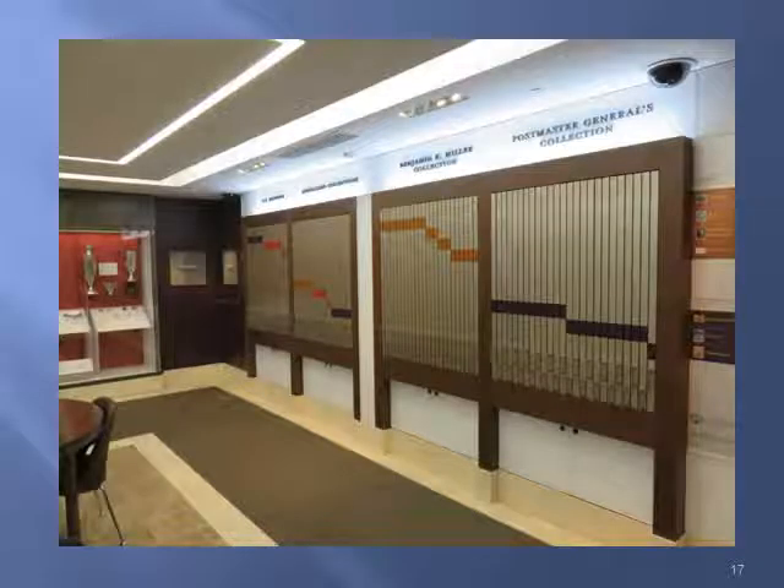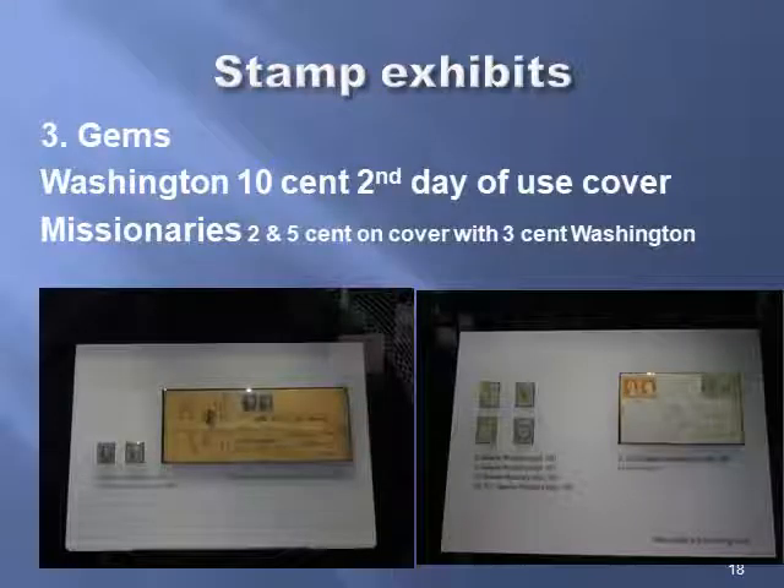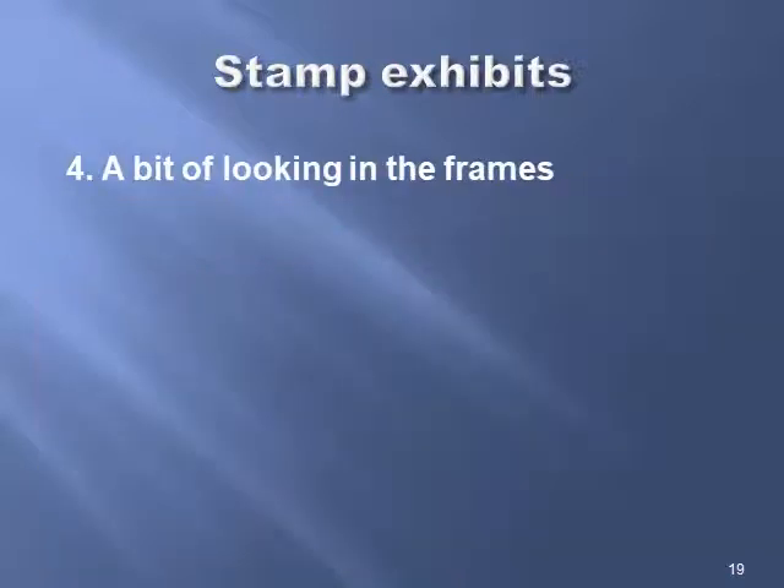And there's the other side of the room — so there's an awful lot of stuff. What I call the gems: here is a Washington 10-cent second-day-of-use cover, which was kind of interesting. A stamp from Hawaii with missionaries and a 3-cent Washington on the cover — 2- and 5-cent missionaries. The stamp exhibits — looking in the frames, if you know what you're looking for, you'll go find it.